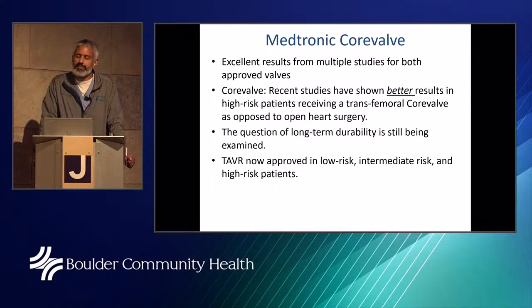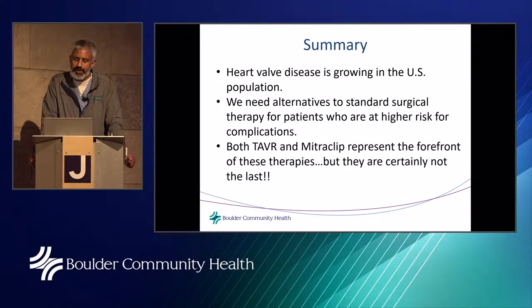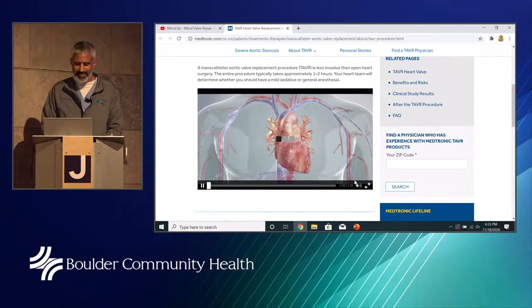TAVR is now approved in low-risk, intermediate, and high-risk patients. To summarize: heart valve disease is growing in the US population; we need alternatives to standard surgical therapy for higher-risk patients; and both TAVR and MitraClip represent the forefront of these therapies, but they certainly will not be the last. Let's go ahead and show the deployment video of the TAVR valve.